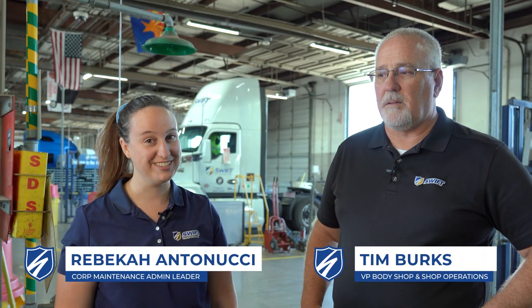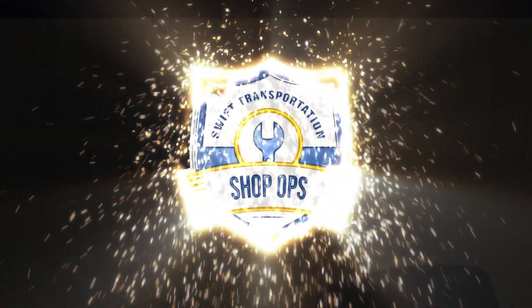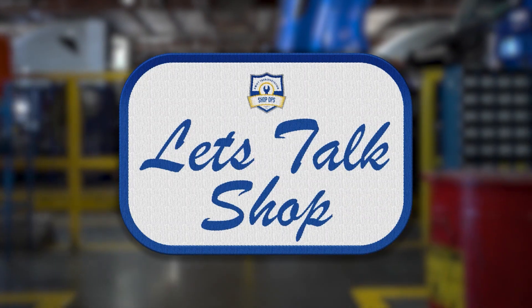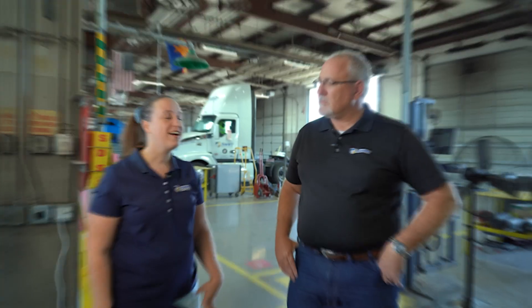Hi, I'm Rebecca Antonucci and this is Tim Burks, and today we're going to talk about you getting shop notifications. All right, let's talk shop. So I know right now when my truck is in the shop I can get notifications for what's going on. I hear we've updated and improved some things — so what do I get to know?